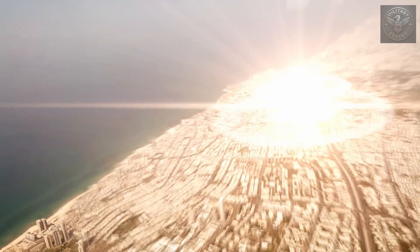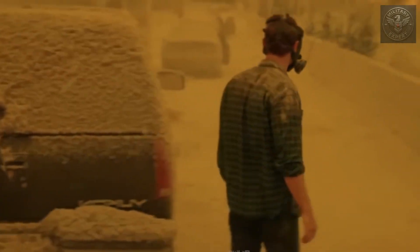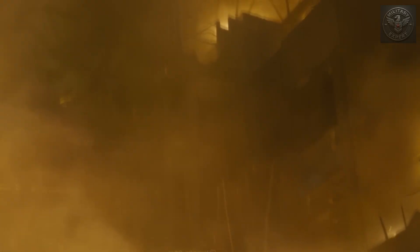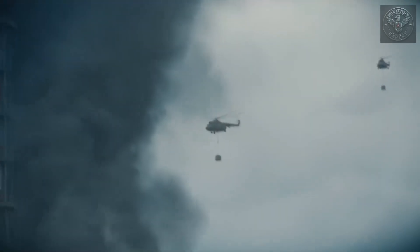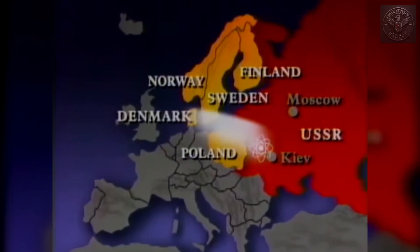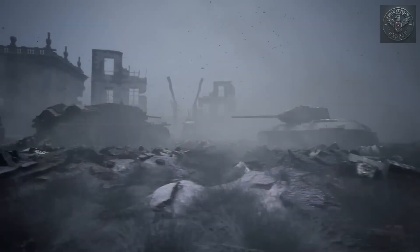A nuclear explosion is just the beginning — the real nightmare continues long after the blast. Radioactive fallout — tiny, deadly particles — would rain down over vast areas, contaminating the air, the water, and the soil. It causes radiation sickness, cancer, and birth defects, and can make entire regions uninhabitable for decades. In 1986, the Chernobyl disaster — just a nuclear reactor accident, not even a weapon — rendered parts of Ukraine and Belarus unsafe to live in to this day. Now imagine that multiplied across dozens of major cities worldwide.